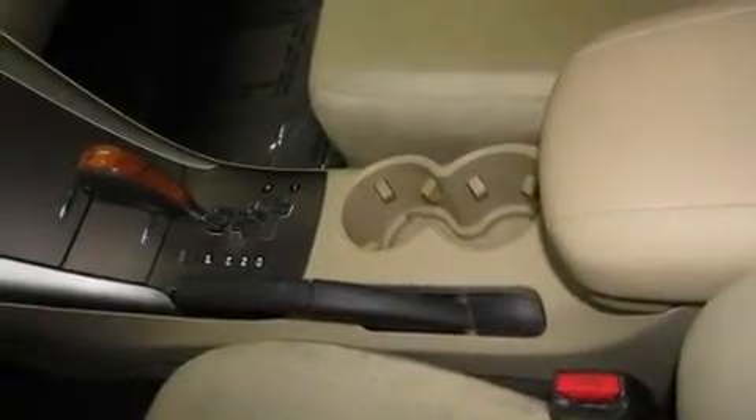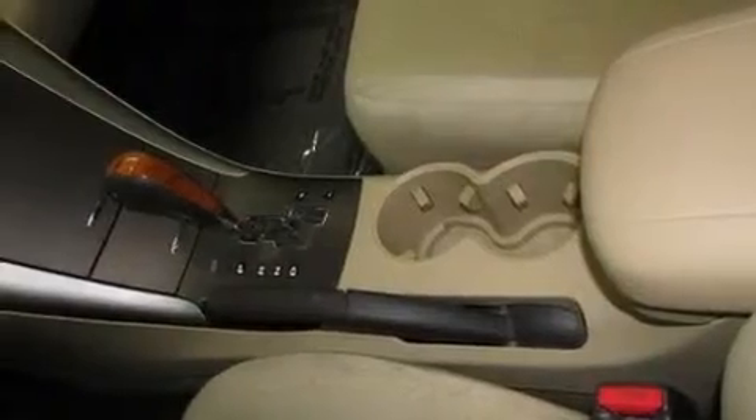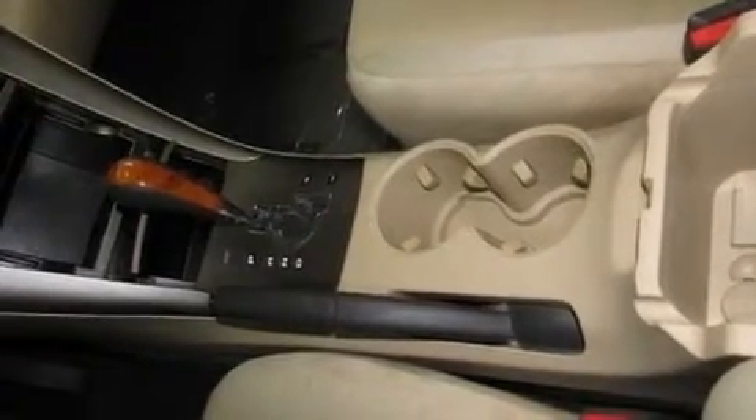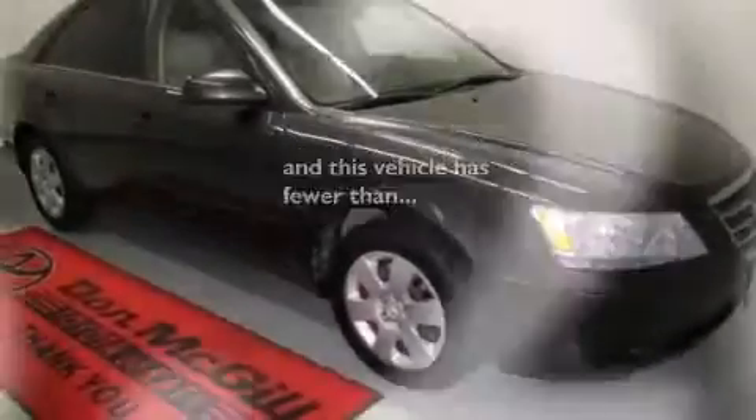Rear seat child-proof door locks, full-power accessories, a rear window defroster, a keyless entry system, and this vehicle has less than 74,000 miles.